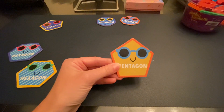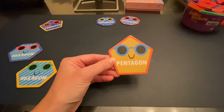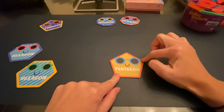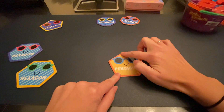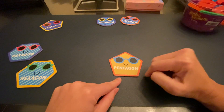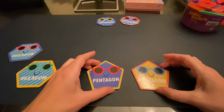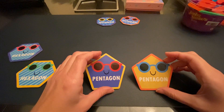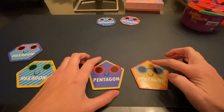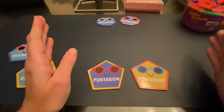So first you have the pentagon. I think 'pent' — I think tent. And that makes me think of the top part looking like a tent, with the point at the top. So that helps me remember what a pentagon is. It has five sides, and it's got that little roof right there. So that helps me remember the pentagon.